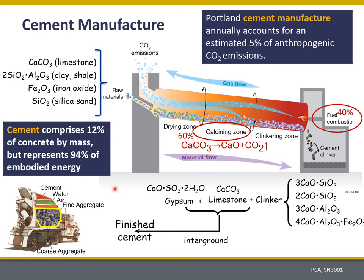Cement accounts for about 94% of the embodied energy and about the same amount of embodied greenhouse gases. So for that reason, cement plays an important role in terms of creating a more sustainable material.